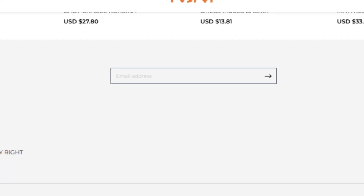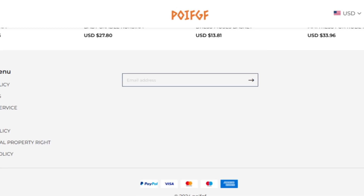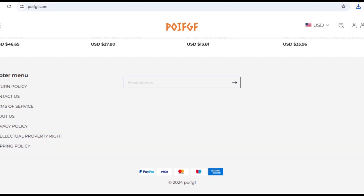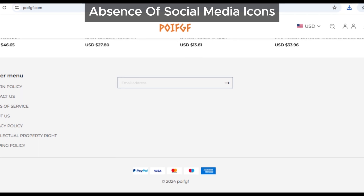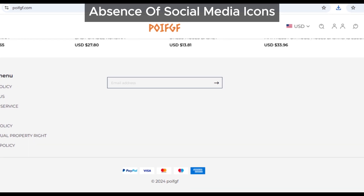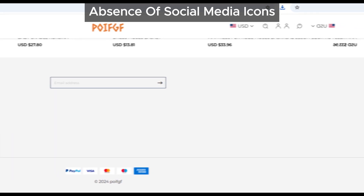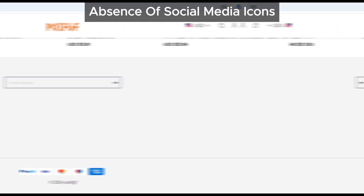First, let's talk social media — or the lack of it. Poif doesn't have social media icons on the website, which indicates it might not have any social media profiles. Legit companies usually have active social media to engage with customers and build trust. Not having any links or profiles is unusual and worth keeping in mind.